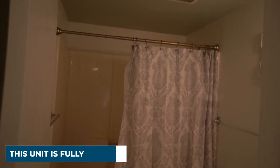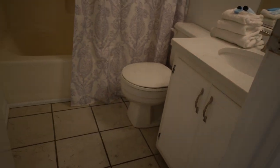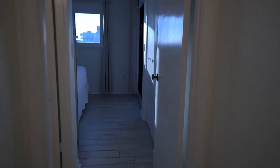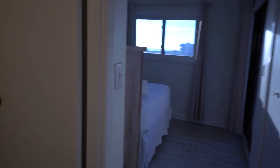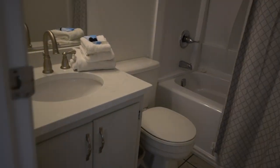The hall bathroom has quartz countertops, tile floors, and a combination tub-shower unit. The master bedroom has an ensuite bath, also a combination tub-shower unit, with the same beautiful countertops.